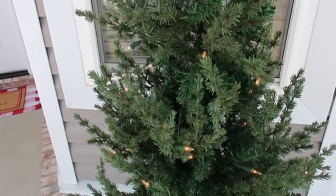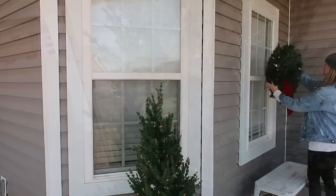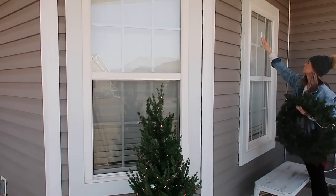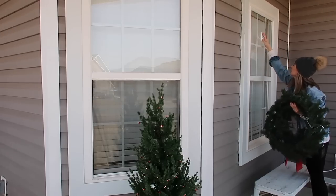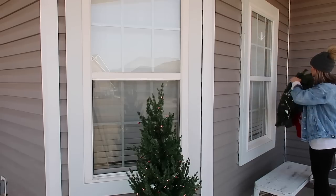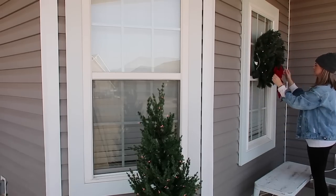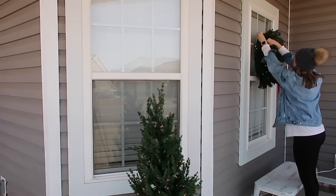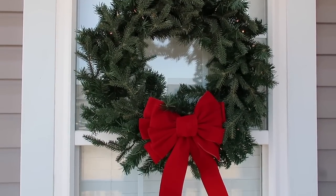How cute is this tree though — I am obsessed. We found it at Home Depot and it kept tipping over, so I went ahead and stuck it in the pot that had my mums in it, and then took some pea gravel from the backyard and poured it in to weigh it down. For hanging the wreaths, I'm usually not a huge fan of command hooks, but the three-pound command hooks — the big white ones — those never let me down, and that's what we're using.